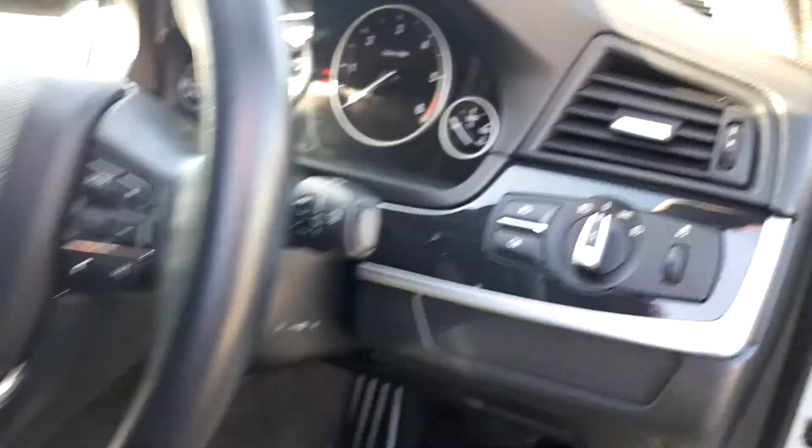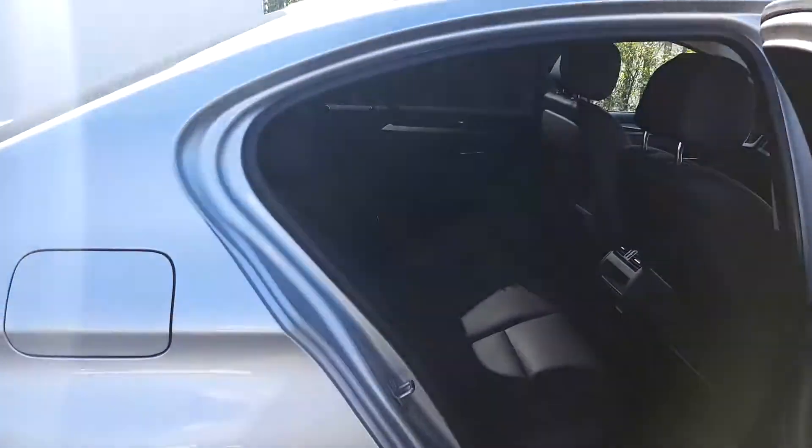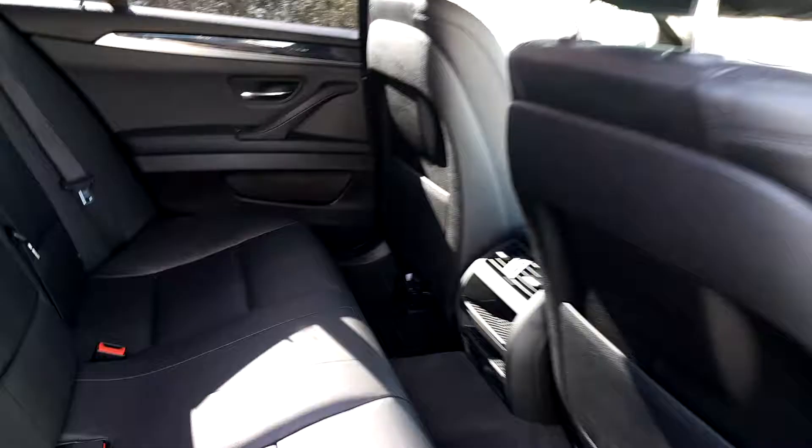It's got automatic window wipers, automatic headlights and electric window controls front and back. The back of the vehicle of course has the same interior, but as you can see from this video it is very spacious.